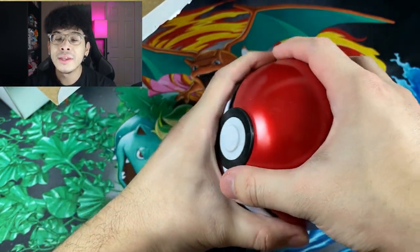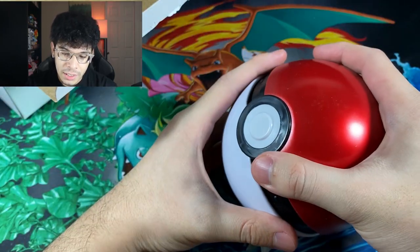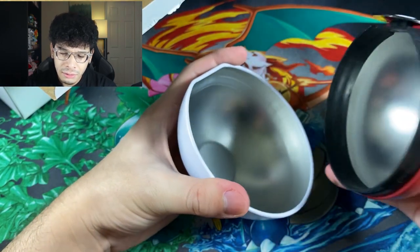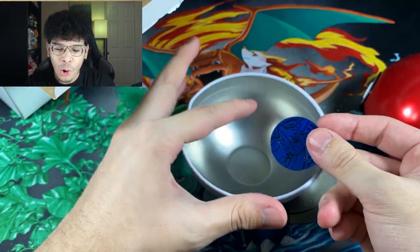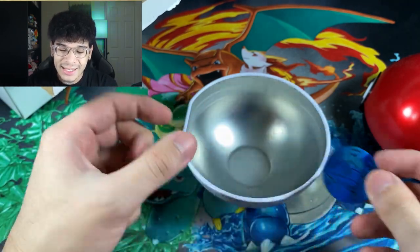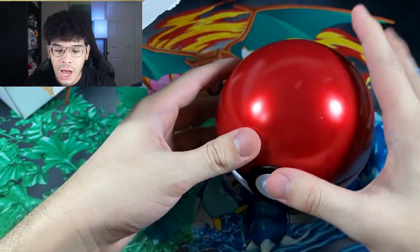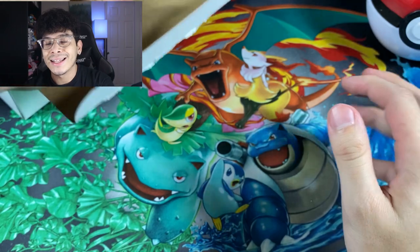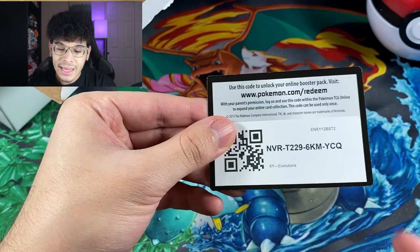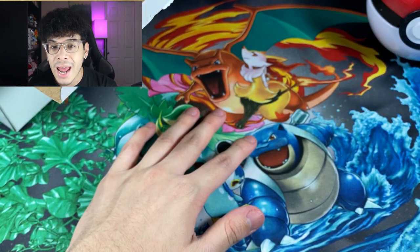First up from the eBay mystery box, we got a Pokéball — but it's empty. Okay, we got the coin that the Pokéball originally came with. Not the best coin you can get, but a coin is a coin I guess. Let's close that back up and see what else is in this box.